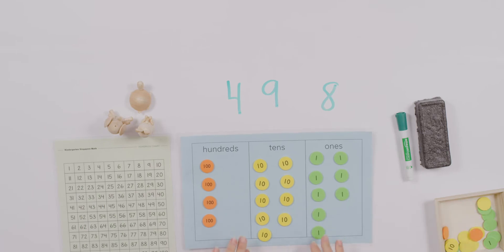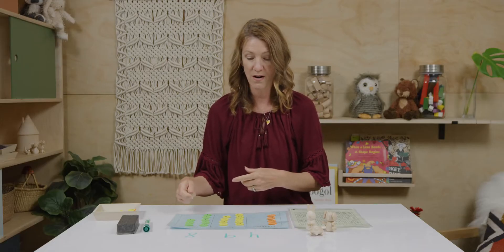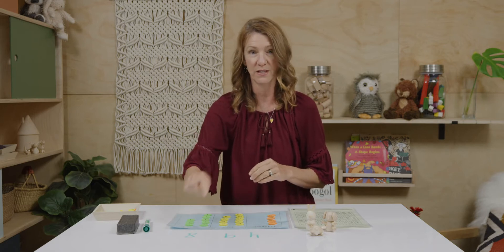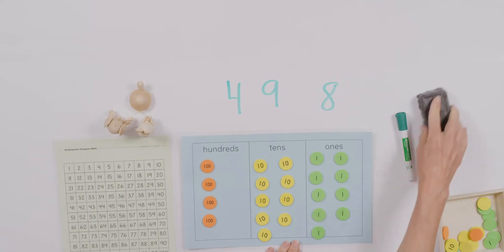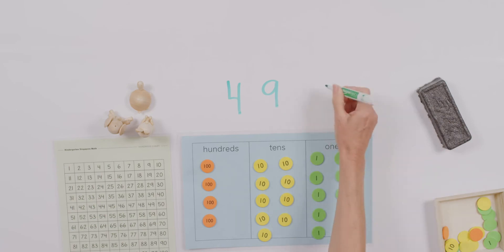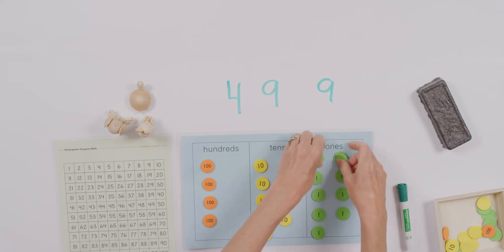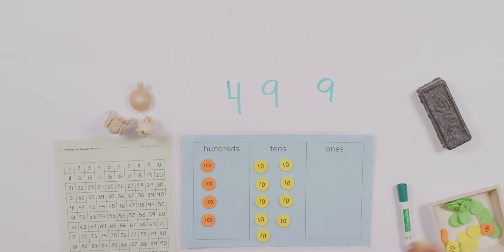Now, here and at home, we are going to continue to add one more. If you've written the number out, change your written number as well. So we've got four hundred ninety-eight. If I add one more — oh my goodness, can you see what is about to happen here? I'm going to add one more. They cannot stay there, can they? We have to rename these ten ones as one ten.